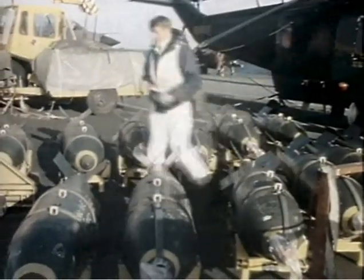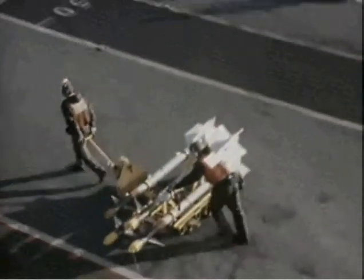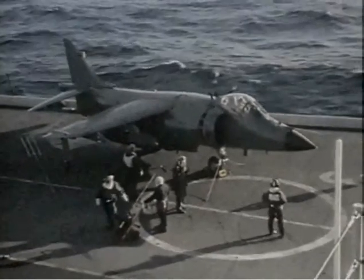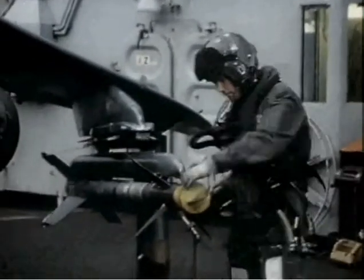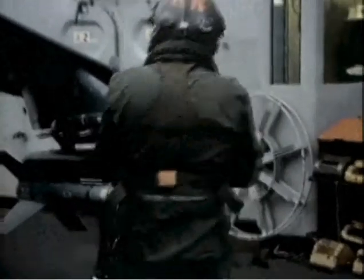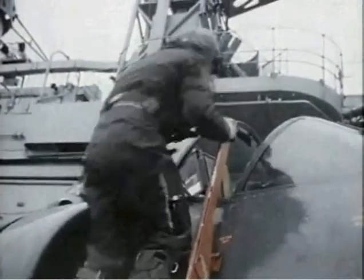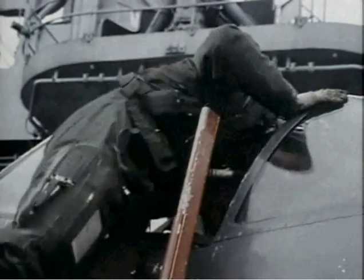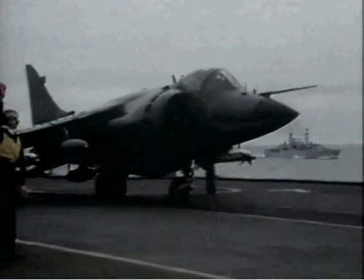Operating from the two aircraft carriers, the Sea Harrier was the weapon that made the British recapture of the Falkland Islands possible. The British task force faced all the adverse effects of operating far from its home base, fighting an enemy working close to its domestic base. British forces also faced conditions suggesting Argentine air power was superior in both numbers and, to a certain degree, quality, as many Argentine warplanes were supersonic. However, three key British advantages were that the Argentines were operating at the limit of their range, the Sea Harrier was an excellent warplane with better weapons, and British pilots had received far superior training.